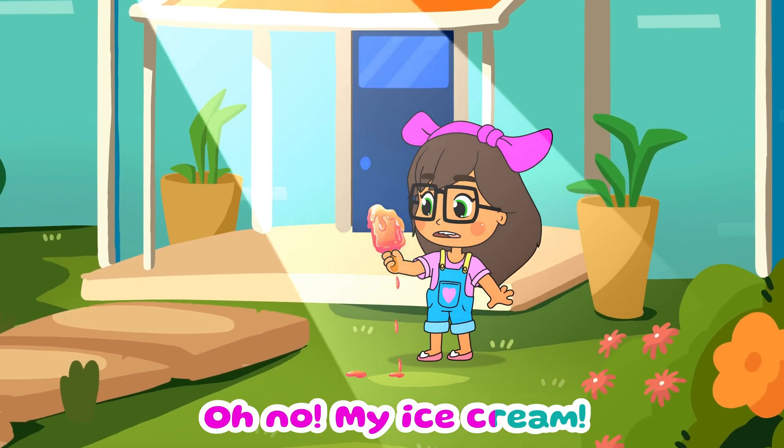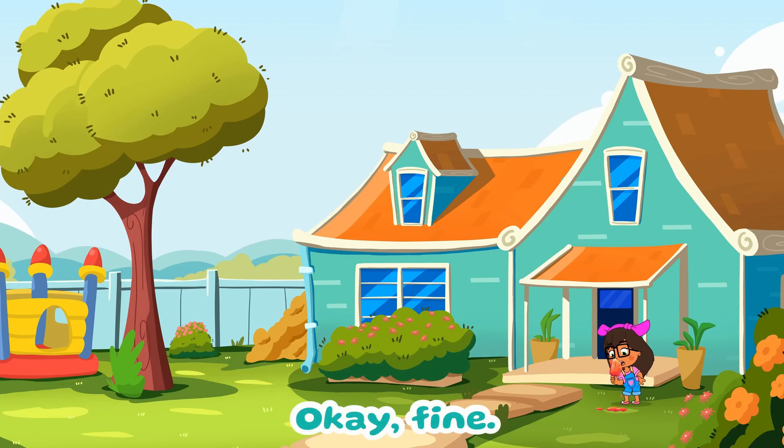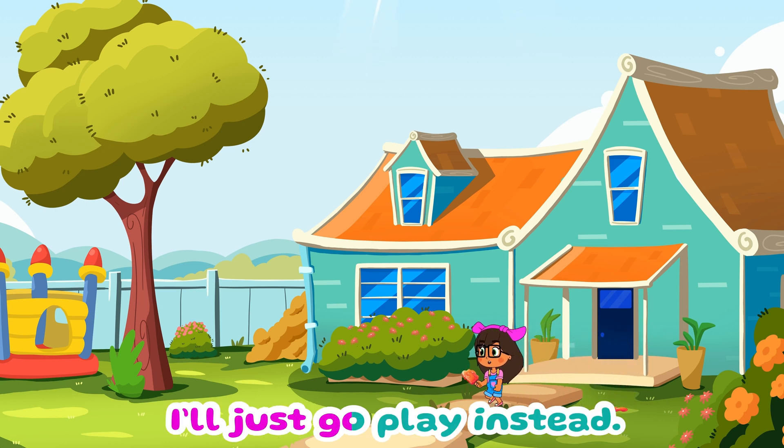Oh no! My ice cream! Ok! Fine! I'll just go play instead!